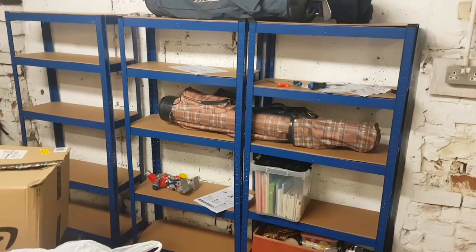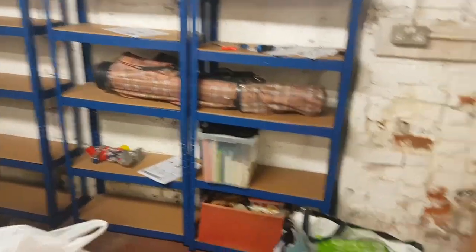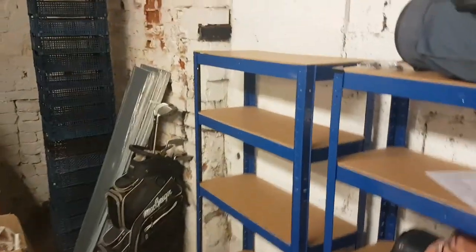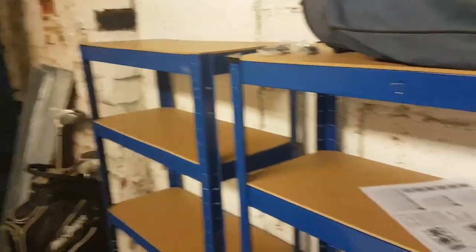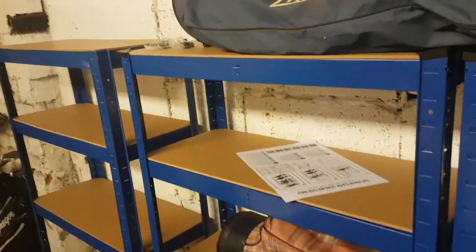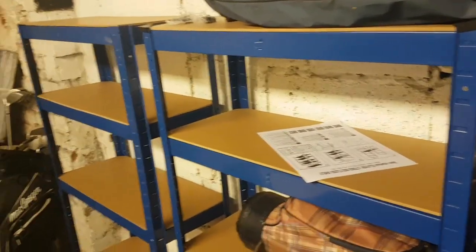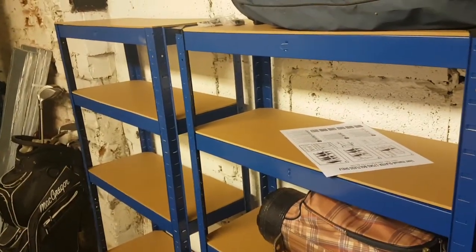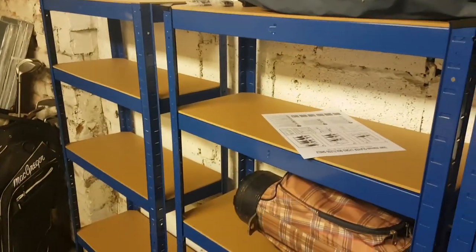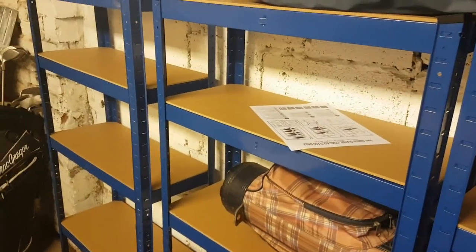That's it folks — three shelves are up! I've got three more to put up and three sets of metal shelves over there, so I'll try and get all those done tomorrow. For now I'm going to go home, have a shower or bath, have something to eat, and have some chill out time. Thanks for watching folks, I'll see you on the next update video — bye for now!